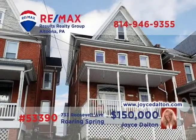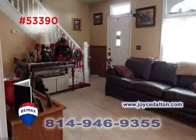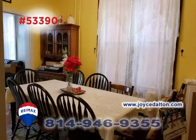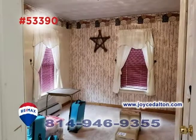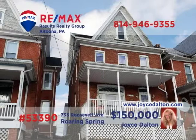RE-MAX Hall of Fame Realtor Joyce Dalton presents this Roaring Spring home within walking distance of the Spring Dam. You're sure to love the sunny charm of this living room. Create and enjoy your favorite meals in the updated kitchen, or perhaps host a gathering in the formal dining room. Other features include attic storage, a detached one-car garage, and three restful bedrooms. Contact Joyce or head to JoyceDalton.com to schedule a personal tour.